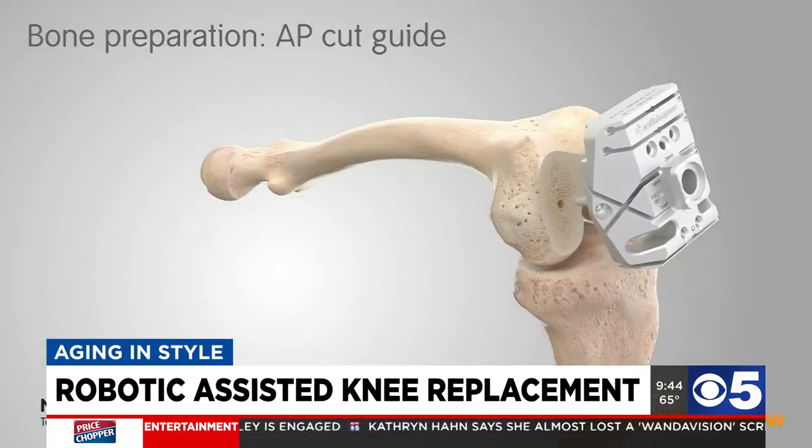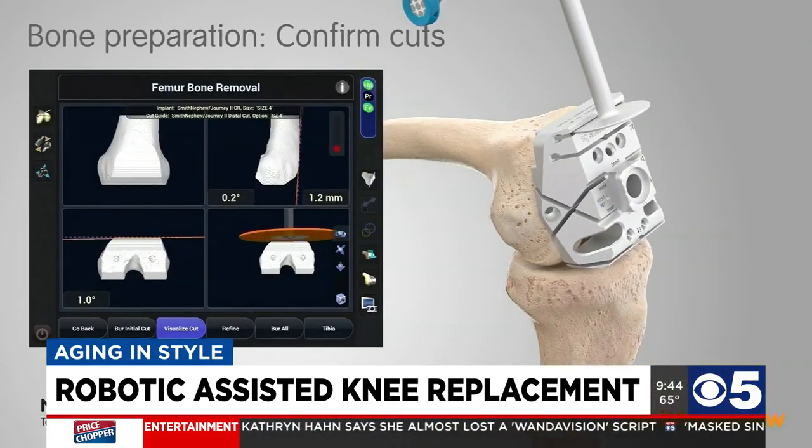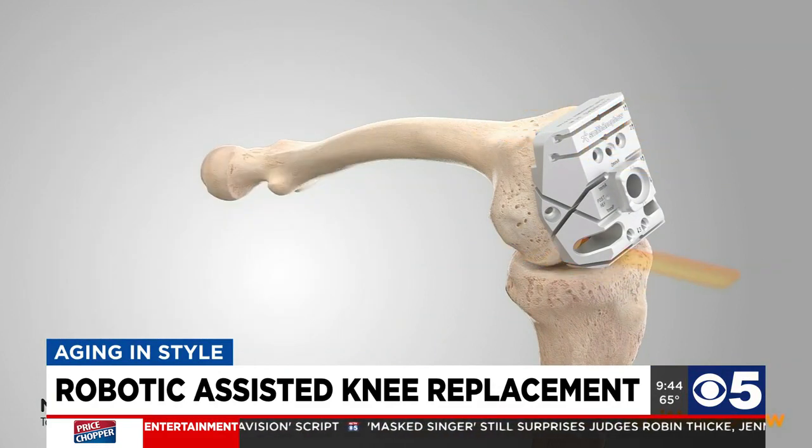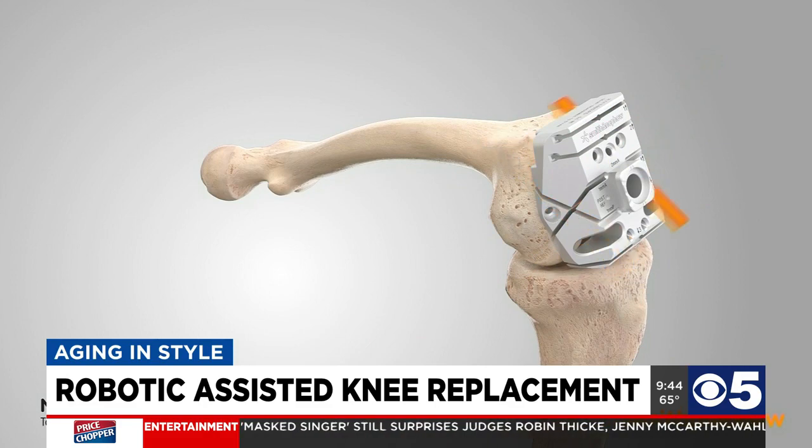We've been doing robotic assisted knee replacements since April of 2018, so we're coming up on the end of our third year of doing it. We've done approximately 525 of them — both full knee replacements and partial knee replacements — in that time period.